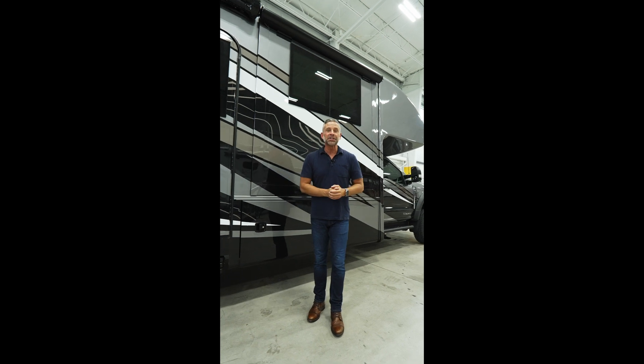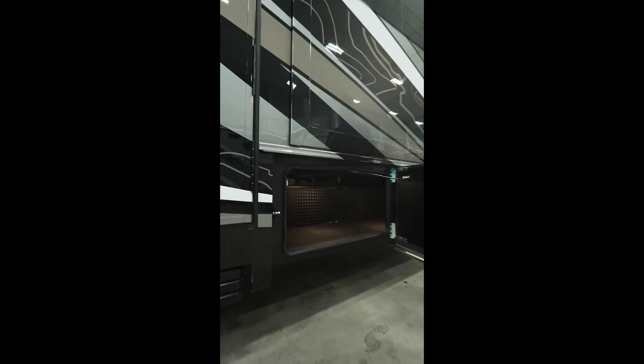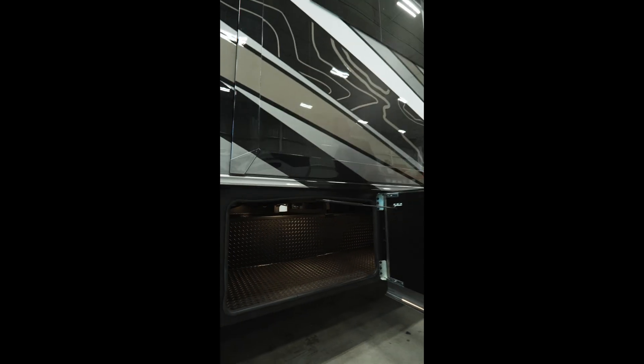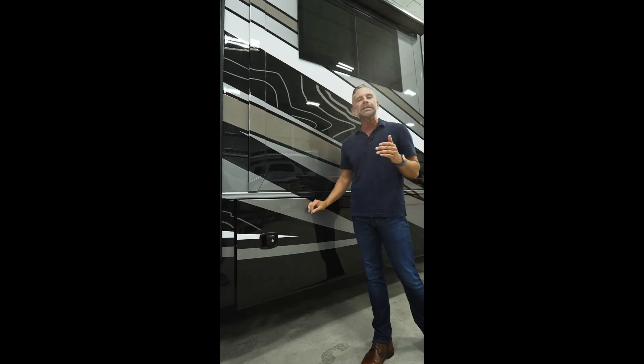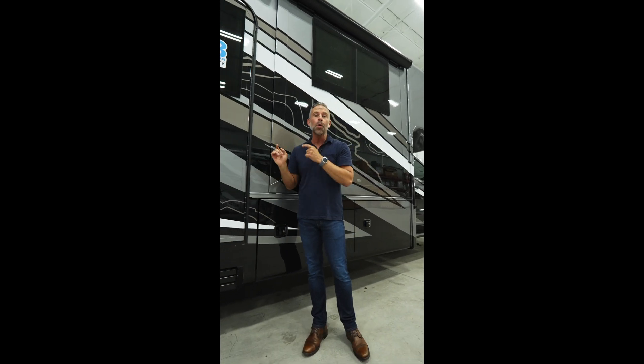One of the things I love about this Jayco Seneca XT is the storage area. As you can see, this storage area has diamond tread flooring in it that is going to prevent things from sliding around. Also, a pass-through up and down the coach. This does not have rotocast compartments that are small and annoying to get into. Also, with this coach, you will have enclosed holding tanks.